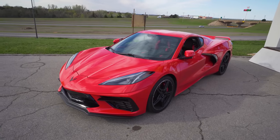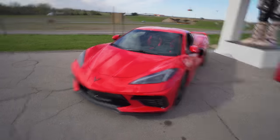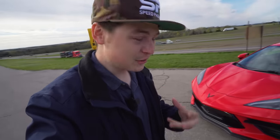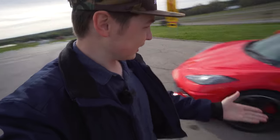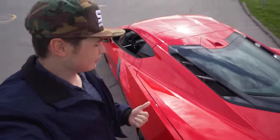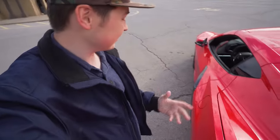Everywhere I go people walk up and ask me, 'Is that a Ferrari? Is that a Lamborghini?' A good portion of people know what a C8 Corvette is and they get so excited to see it — which is just shocking and crazy. People love this car, they love the design, the gigantic intakes on the side, the interior. When I lift the entire engine compartment up their jaws just drop. They think this car is so cool, and I completely agree.